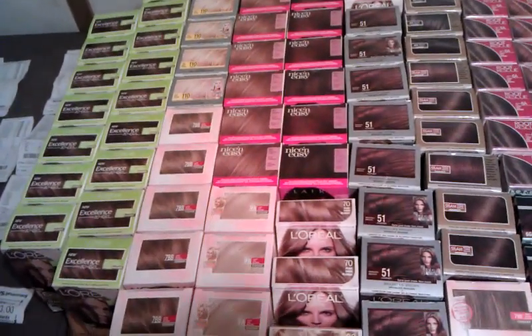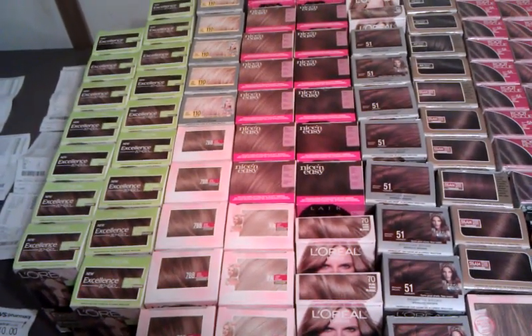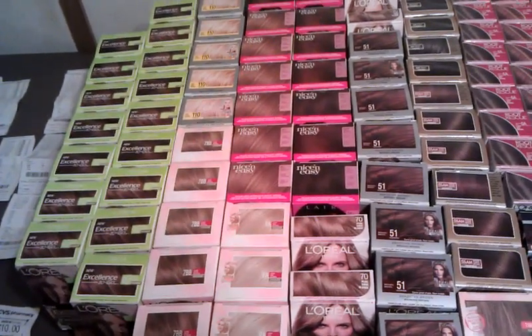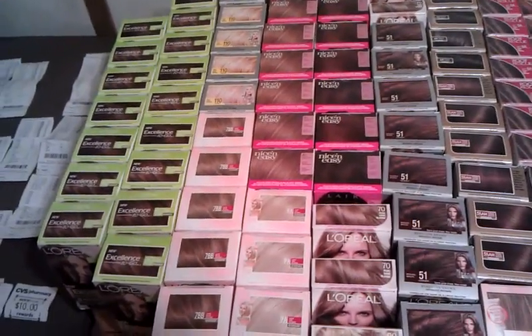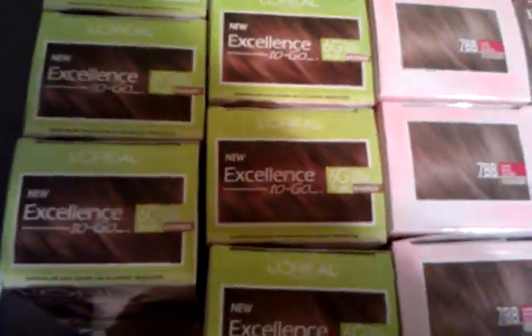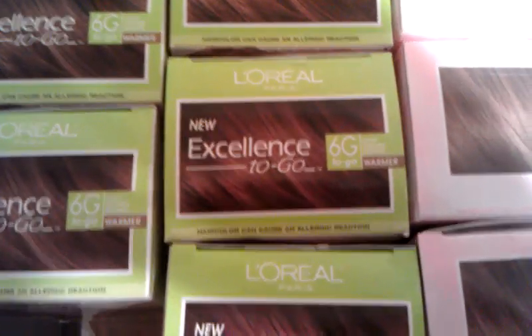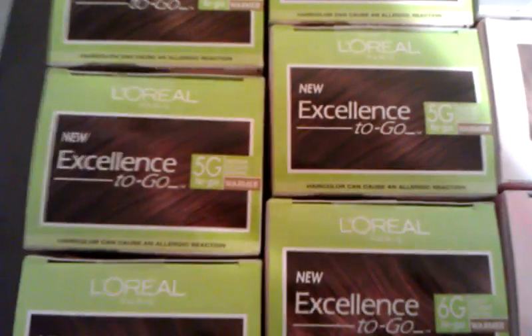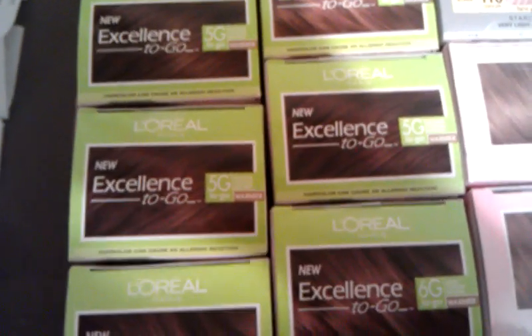I went to four stores today. On the shelf some of them were priced around $5 something, but when I rang them up they rang up correctly. So make sure you check and look for the numbers on the top of the boxes. On the green L'Oreal boxes, you want to look for 6G and I think 5G. They might be behind another price tag, but they'll still ring up right if you look for those two codes.